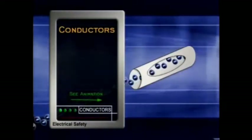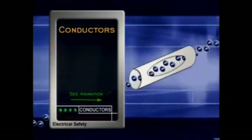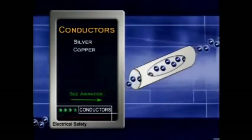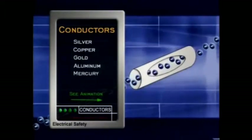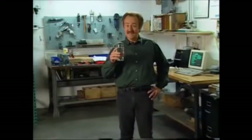Let's start with some terms that can help protect us from electrical mishaps. Conductors are materials that let electricity flow through them easily. Most metals are good conductors — some examples are silver, copper, gold, aluminum, mercury, and iron. Water is another good conductor because it contains dissolved salts and minerals. And our bodies are about 70% water, making us good conductors too.